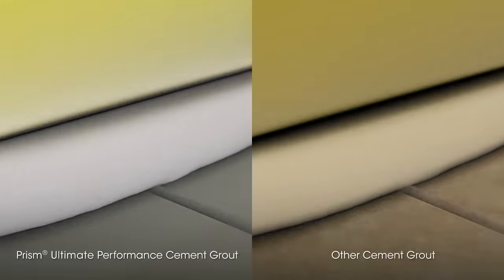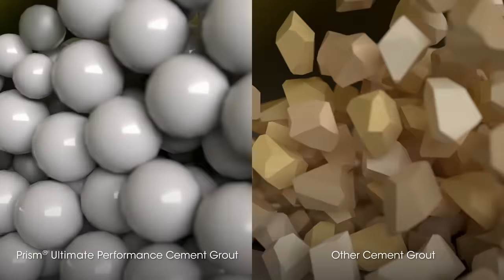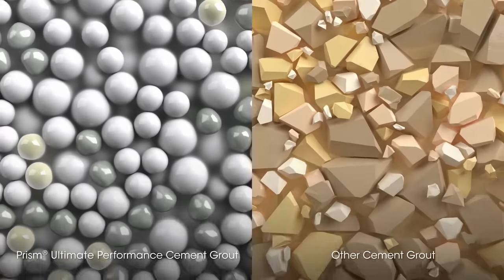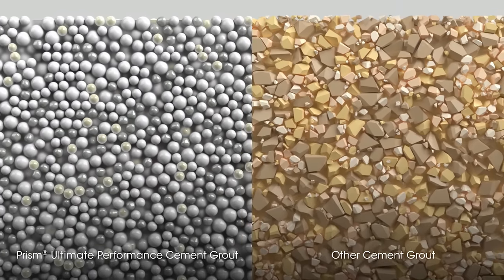Custom Light technology combines lightweight, recycled glass spheres with specially selected fine aggregate sand for superior handling. These rounded components create a signature smooth texture that readily fills grout joints and makes application easy.